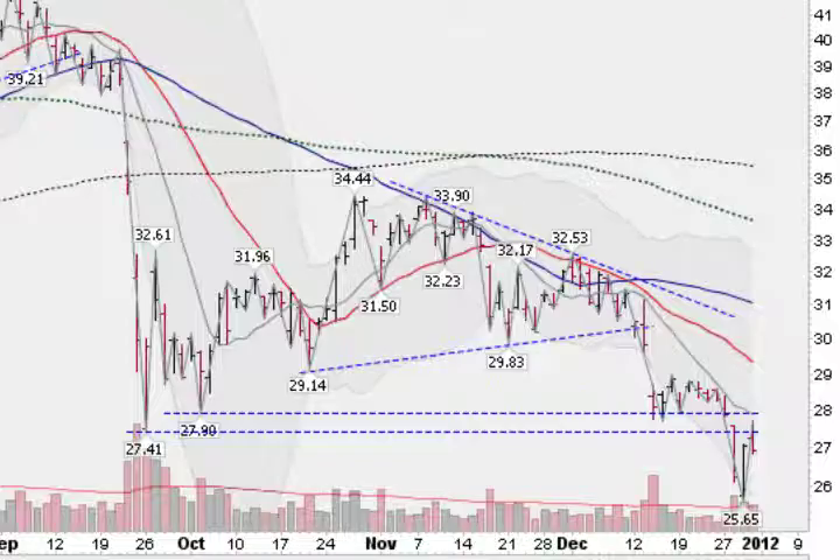Flipping now to silver — this is the SLV. Nothing to get excited about here either, losing about half a percent on Friday. It came up off the bottom made on Thursday, but taking out the 27.41 made back in September is not a great thing. The short-term trend is down, and we broke out of this triangle pattern to the downside.